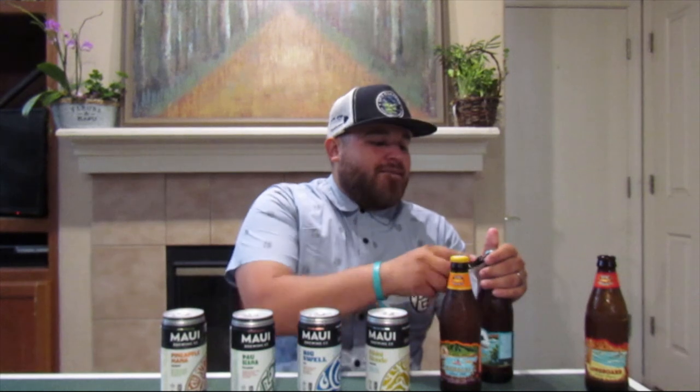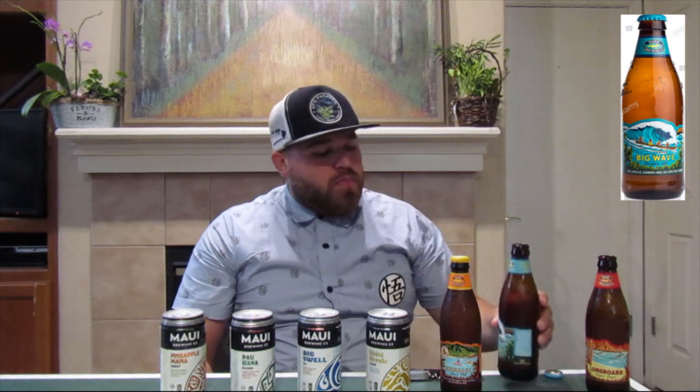Island Lager — not bad, pretty good. Now for this one let's try a different one, the Big Wave Golden Ale. This has a little more flavor to it. The Island Lager was a little more subtle with a plain, regular flavor, but this one has a little kick to it — a nice, good flavor and texture to it.